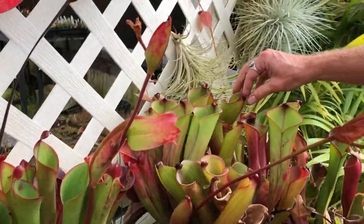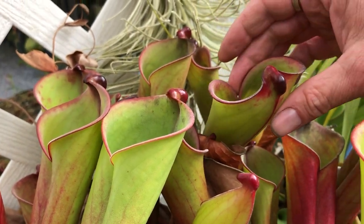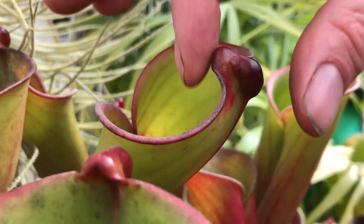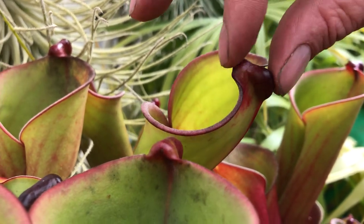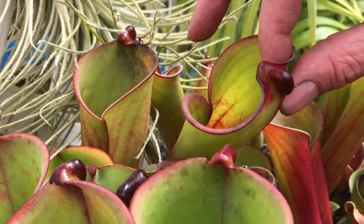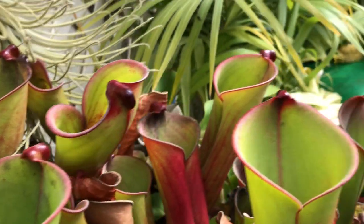This is Heliamphora folliculata — a really big clump of it. It doesn't have a nectar spoon; it has this kidney bean-shaped mouth and then a weird kind of nectar bean which I think is even hollow inside and full of nectar. That's folliculata.